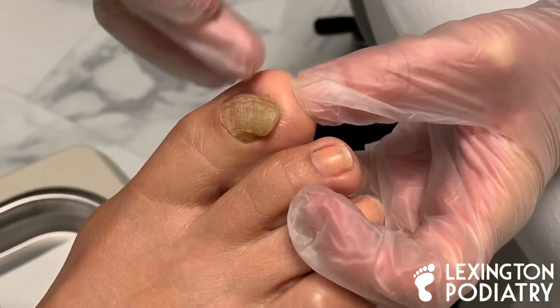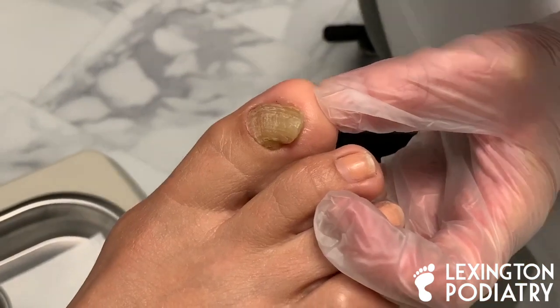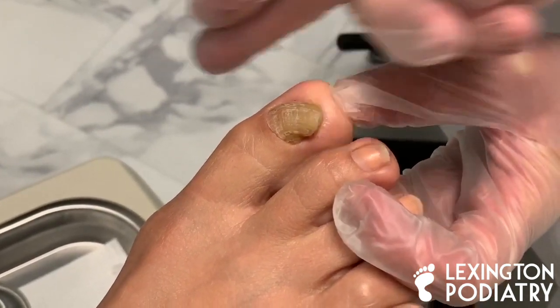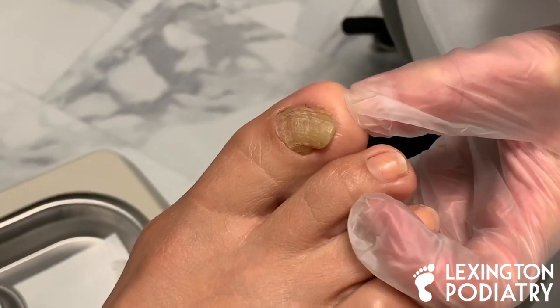What happened over 30 years ago to the toenail to make it damaged in the first place? There was an ingrown toenail that was removed twice. Do you remember when it was removed? Was it removed at an angle? The entire toenail was removed.